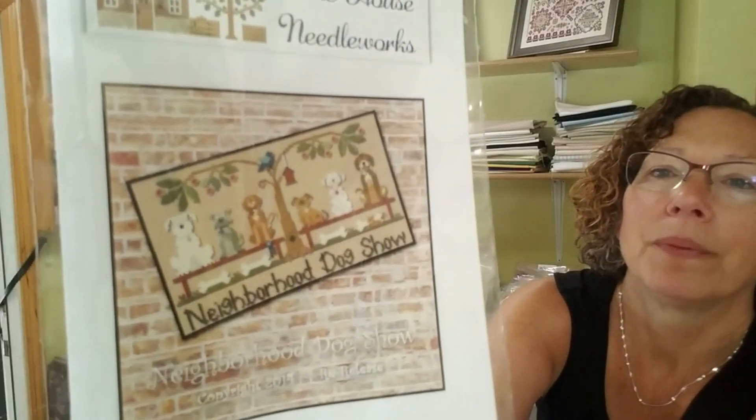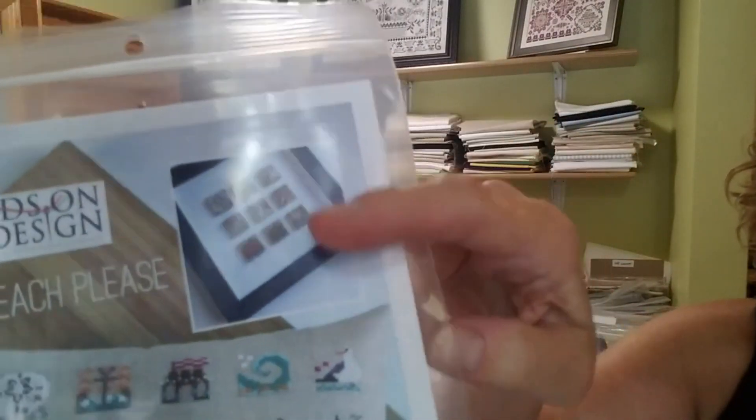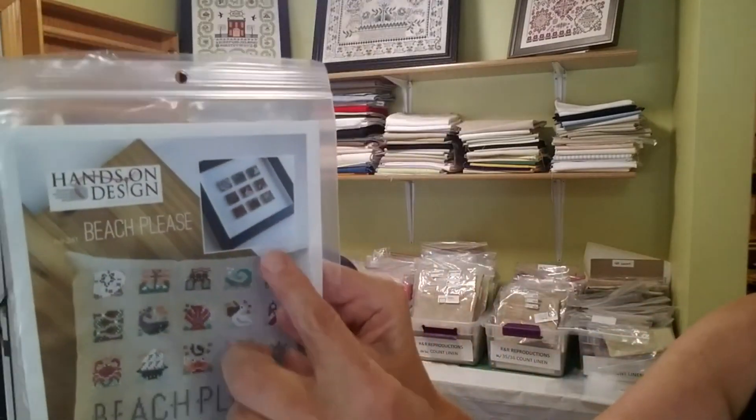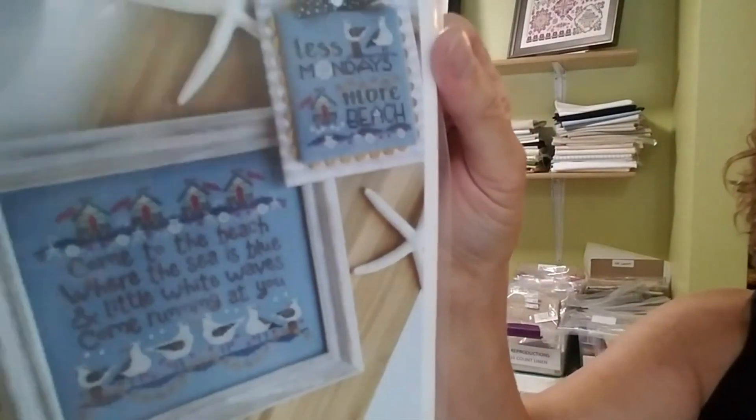From Hands on Design — for all your bee lovers, here's Clover and Hive. That's really pretty. I've been watching some canning videos and a lot of those people also raise bees — a whole homesteading thing — and I find the whole thing fascinating. Also from Hands on Design, this one's called Beach Please, and she also shows this alternate where you stitch them and mount them on little squares and put it in a shadow box — that is really awesome. And then here's more beach — Less Mondays More Beach. That's me — how about just more beach?